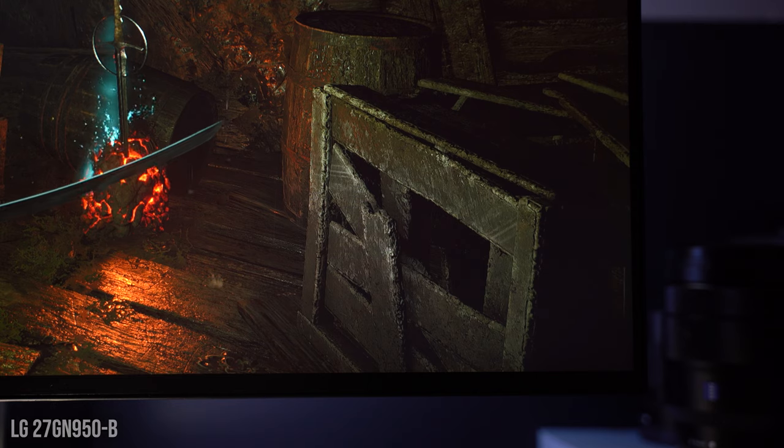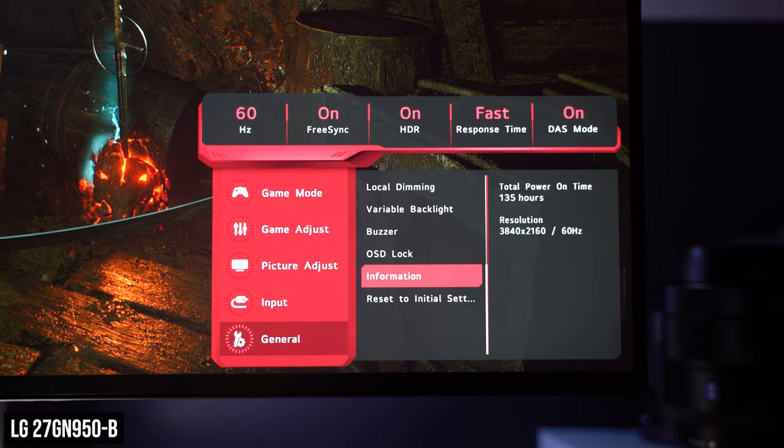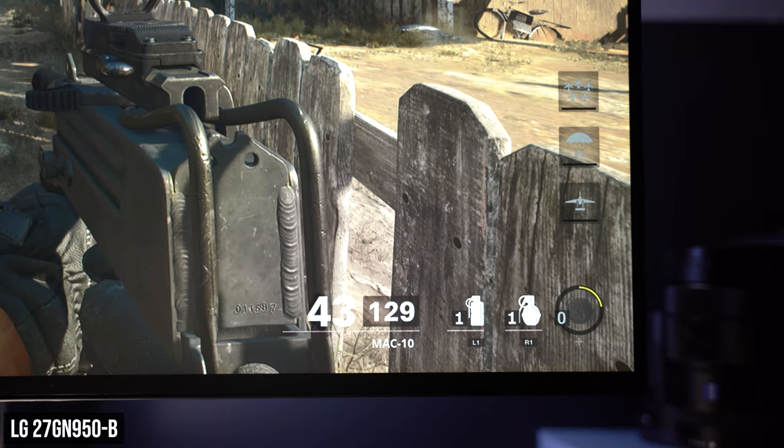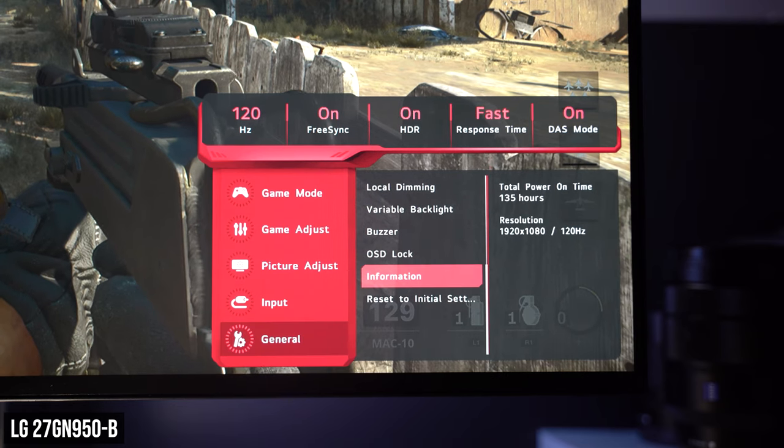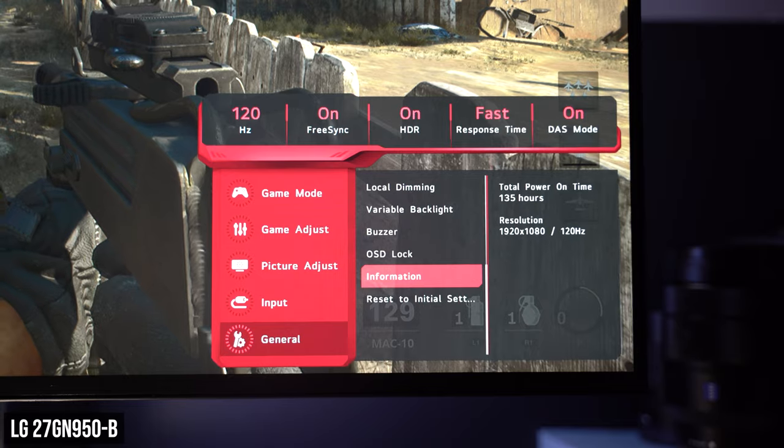This monitor is really for someone who games on a high-end PC and also has a PS5. The PS5 will output a crisp 4K image at 60Hz, which looks sharp and amazing, but the limitation of the HDMI 2.0 port will only allow you to experience 120Hz at a 1080p resolution. If you're spending this much money on a monitor exclusively for your PS5, I'd suggest waiting for a 4K high-refresh-rate monitor with HDMI 2.1, or picking up a smaller TV instead.